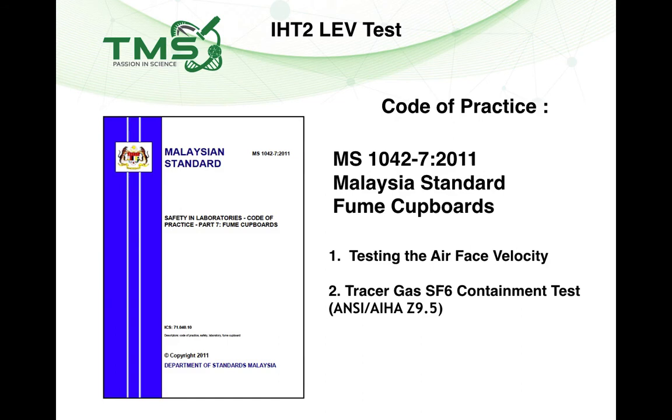Besides the guidelines provided by DOSH, there is also a Code of Practice produced by Malaysian Standards under MS 1042-7:2011. Inside this Code of Practice, it mentions the same face velocity measurement requirement. However, it also mentions something not covered in the DOSH guidelines: the SF6 tracer gas containment test. Malaysian Standards actually recommends that fume hood manufacturers run a containment test using SF6 tracer gas, as this also allows compliance with ANSI/AIHA Z9.5 standards.